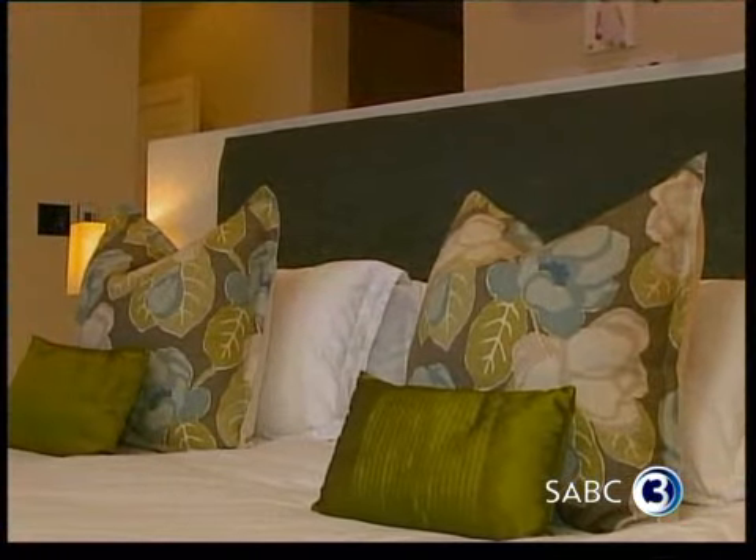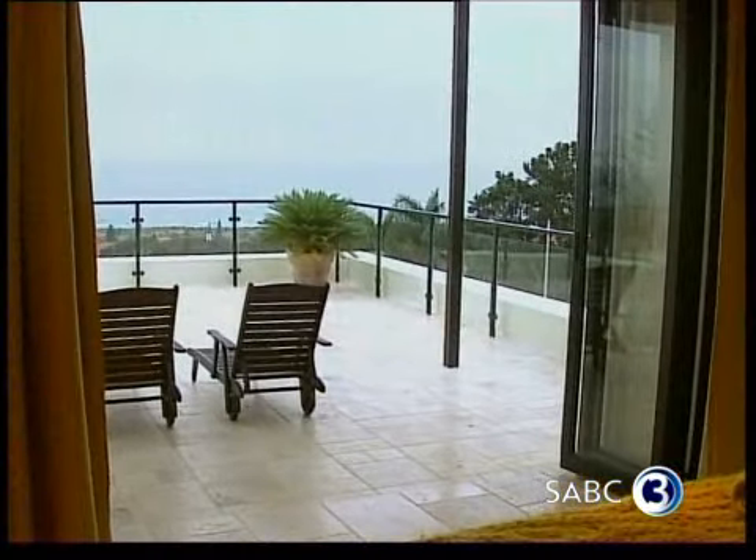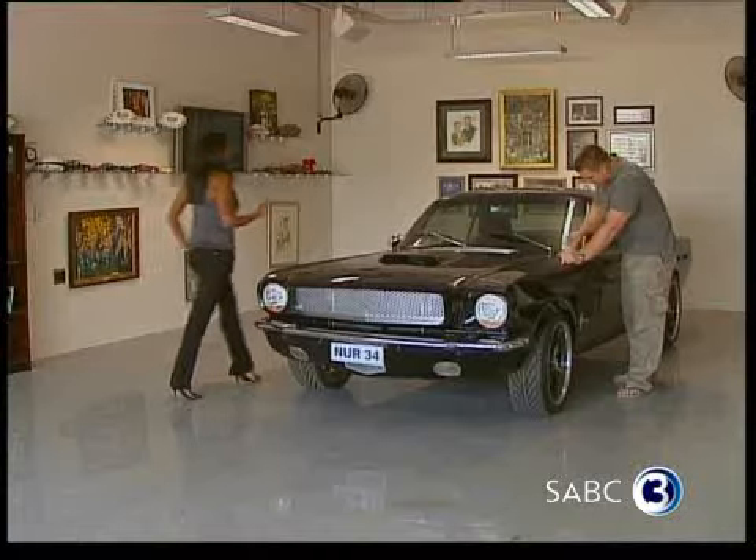The master bedroom took its inspiration from Durban's lush landscape. This cushion is where we took our inspiration from — Roxanne loved it. It's got a bit of the ocean from outside, the greenery that we found outside, and a bit of the earth as well. So it's all natural earthy tones.